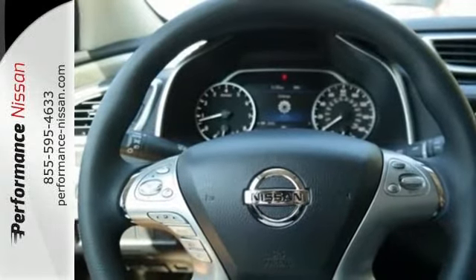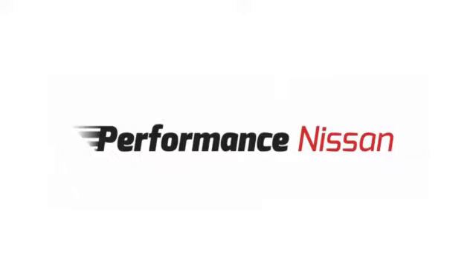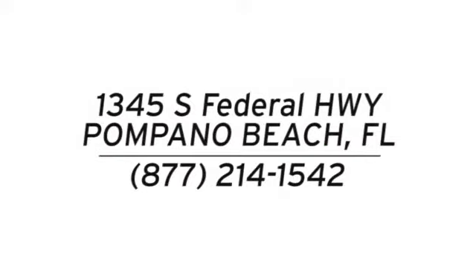Get behind the wheel and travel in comfort and style. This Nissan Murano is ready for a test drive. Stop in and see us today at Performance Nissan. We're conveniently located at 1345 South Federal Highway in Pompano Beach.